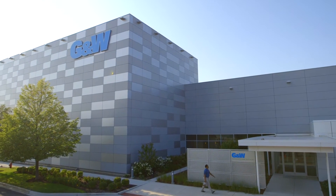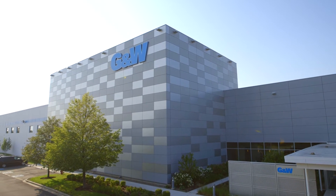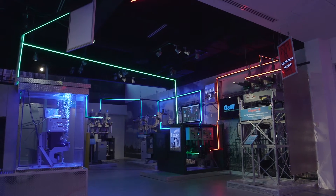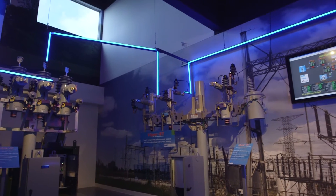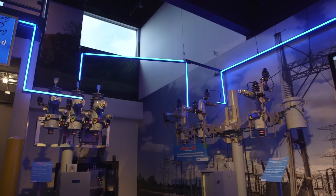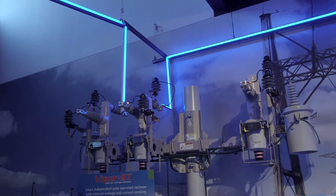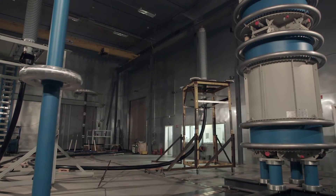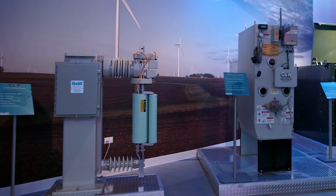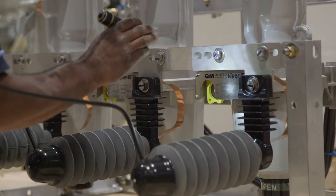Time-tested, reliable performance is the hallmark of GNW Electric. Since 1905, we've helped power the world with innovative electrical system solutions and products. Designed to the latest industry standards and backed by more than a century of engineering expertise, our product offerings include overhead and underground distribution switches, automation solutions, reclosers, distribution and transmission cable accessories, and current limiting system protection devices. The quality of GNW products is backed by our commitment to total customer satisfaction.